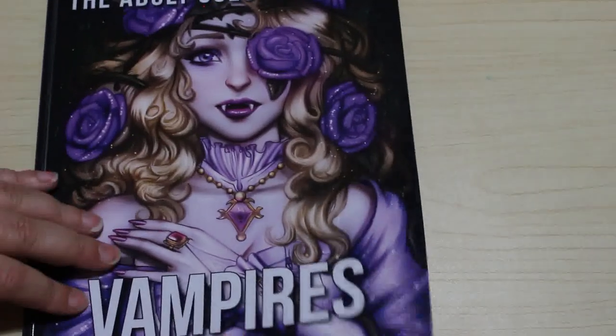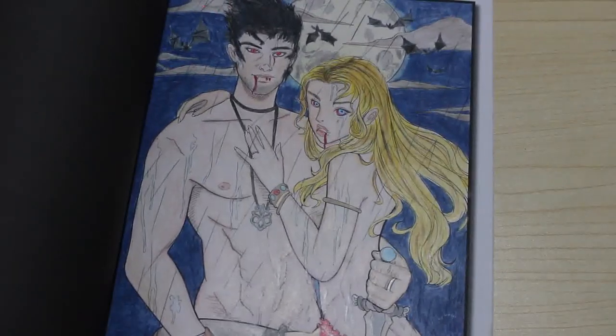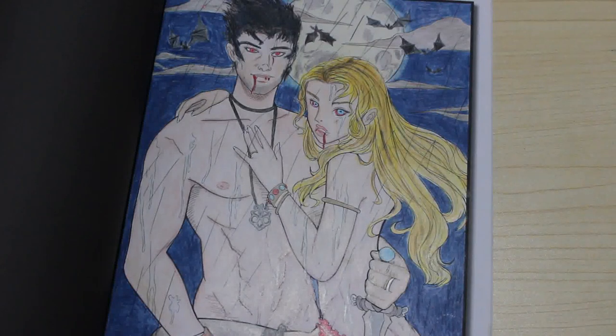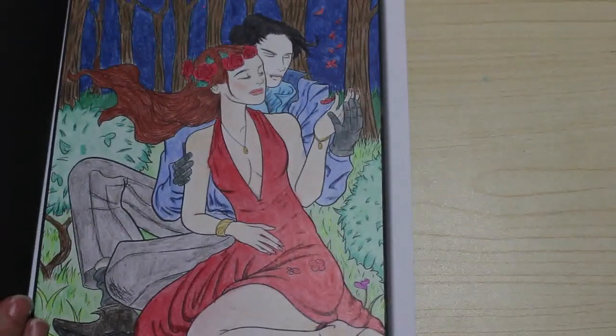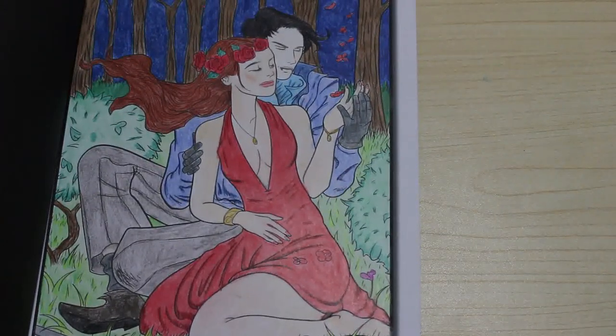I've got Vampires Volume One — this is the line art, I don't have the grayscale. I did one picture and I wanted to make him look a bit more rough and ready, so I gave him a double chin — he was too clean-cut for my liking. Then Vampires Two, again I've only done one picture in this book. I quite like it though I'm not sure what media I used.